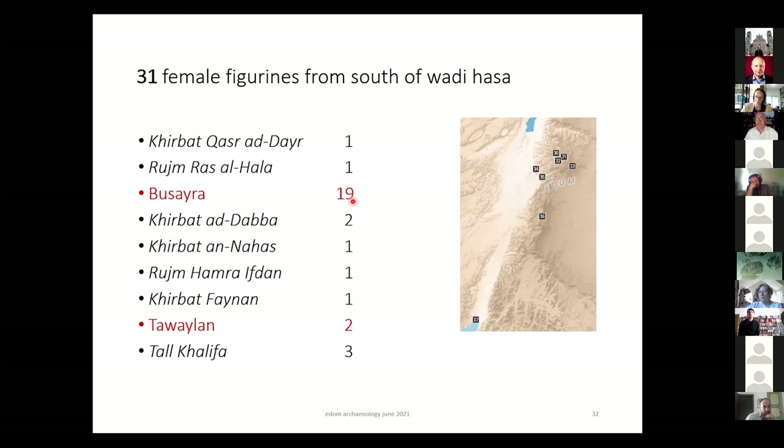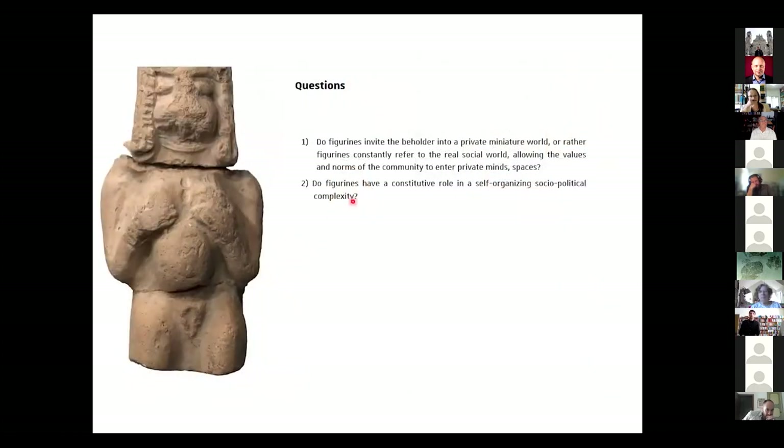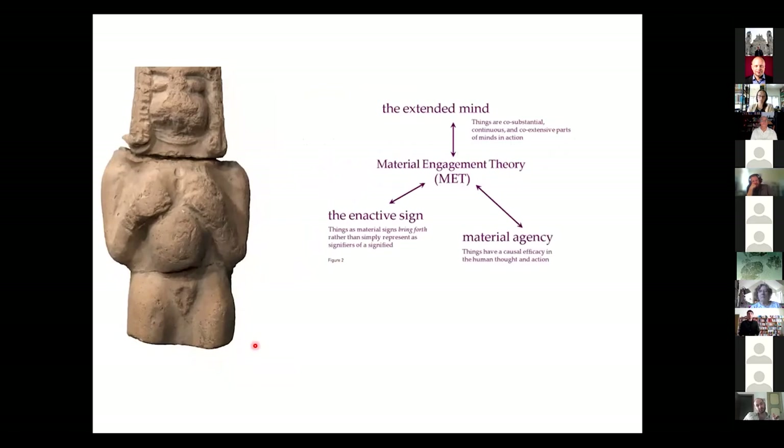Thank you. I will look much more at the Highland Buseyra figurines — there are only seven — and one that I will approach from a more theoretical framework. My main questions are: do figurines invite the beholder into a private miniature world, or do figurines constantly refer to the real social world, allowing values and norms of their community to enter private minds or spaces? Or do figurines have a constitutive role in self-organizing social-political complexity? To address these, I work with a framework developed by Lambros Malafouris from Cognitive Archaeology at Oxford.